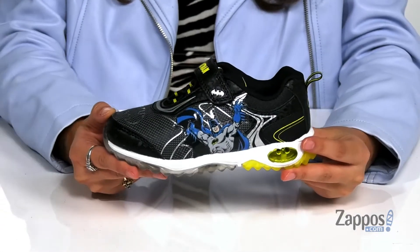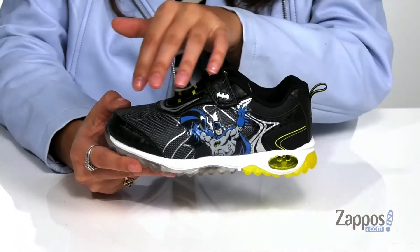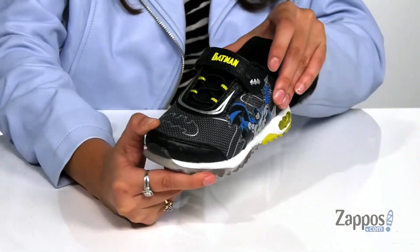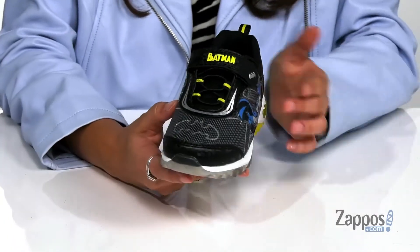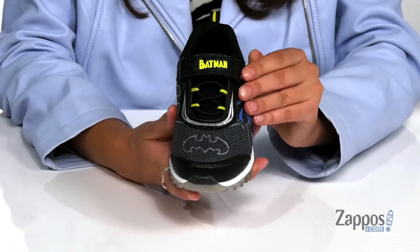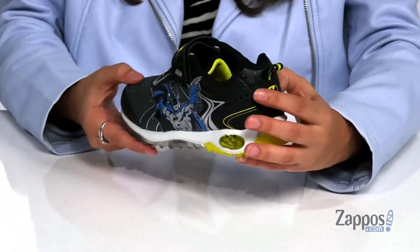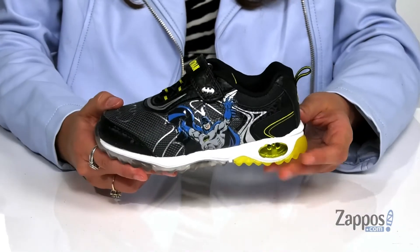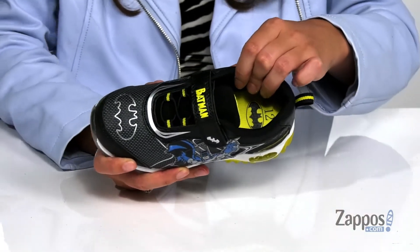Your little Batman fan will feel like a superhero in these sneakers. They're crafted with a synthetic upper and feature cool Batman detailing throughout for a fun style. Up front is a hook and loop closure strap that will give your little one a supportive fit throughout the day. They feature stretchy laces as well as a back pull tab that allows them to easily slip their feet in and out.